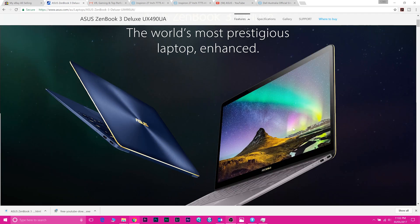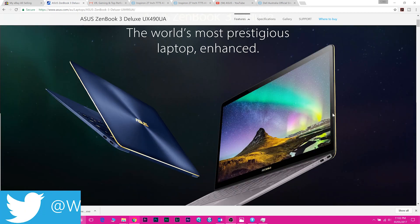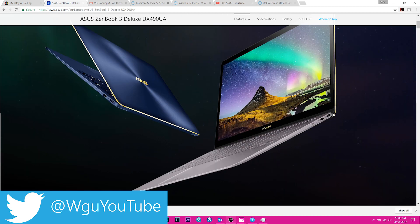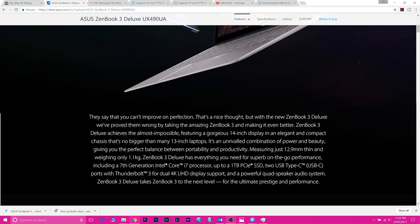Welcome to the show. At Taipei Computex, ASUS released like four new laptops, and the one I'm really interested in is the 15-inch ZenBook Pro. Is it the Dell XPS 15 killer? I'll talk about that later. First, I'll just run through some of the other laptops they had there.